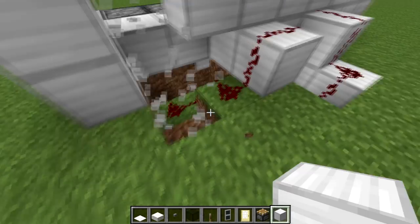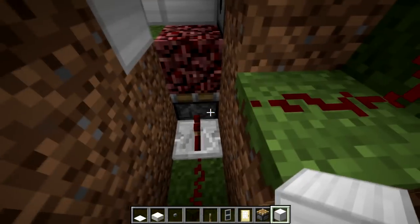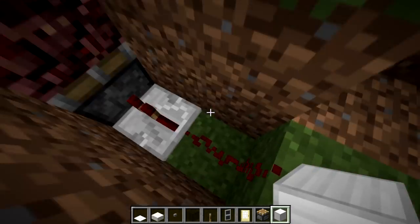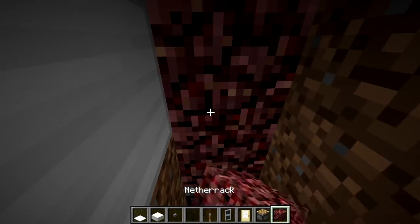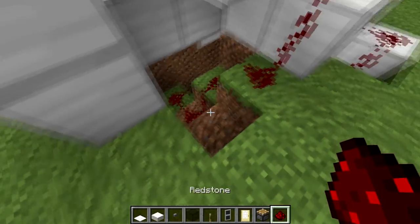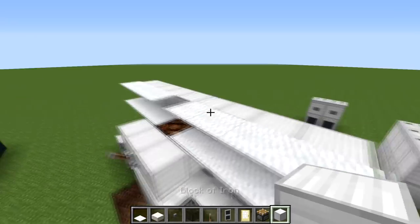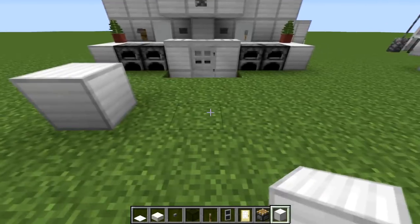I'll dig it out so you can see — it goes into a dropper which spits it out, and this one goes all the way down into the ground. It's actually got a piston just underneath, so when that's activated it goes up and stops the fire on the netherrack. Pretty simple — obviously you could make something simpler where you wouldn't see the back. The light is just a light block placed behind it.